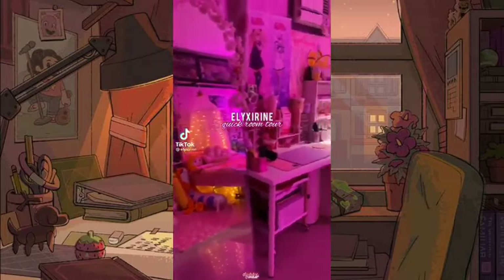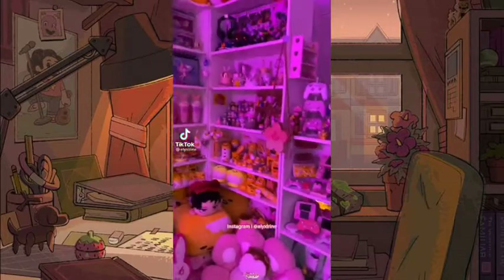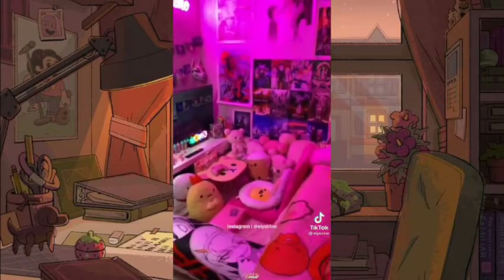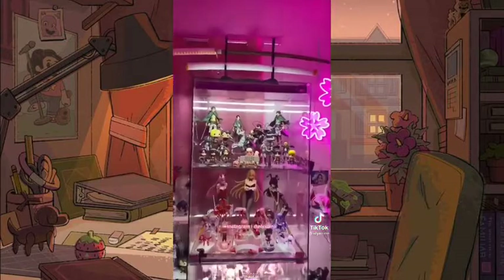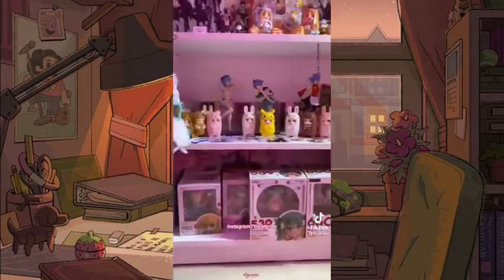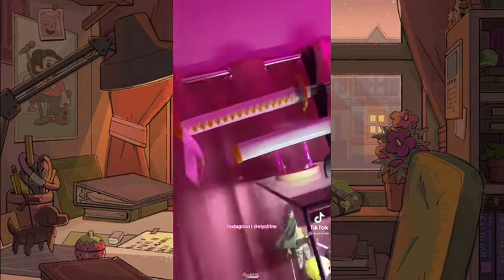This one is full of lights — pink lights. Very astonishing to my eyes. They also collected those anime figurines. Wow. Also, these swords are so lit.